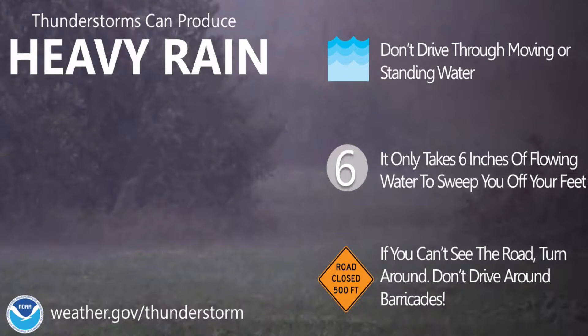Don't drive through moving or standing water — because even if you've driven that road 300 times, when it's flooded this could be the time it's gotten washed out. It only takes six inches of flowing water to sweep you off your feet. And if you can't see the road, turn around, don't drown. Do not go around the barricades. I've seen numerous people go around the barricades during flooding. In Missouri, if you get caught going around those barricades, they'll give you a hefty fine. Oklahoma is the same way.